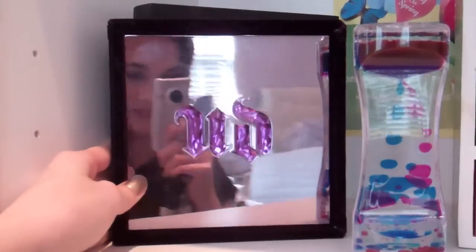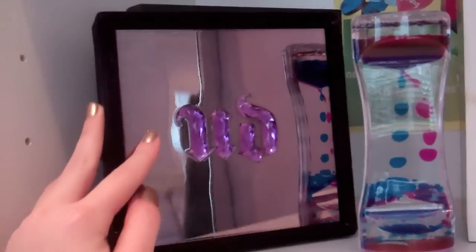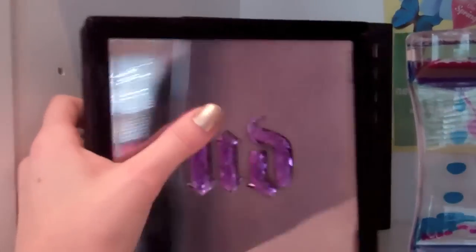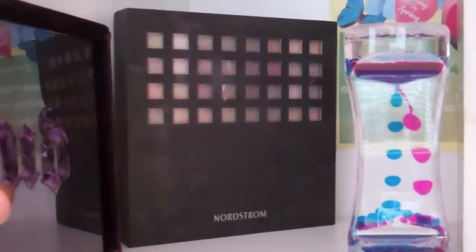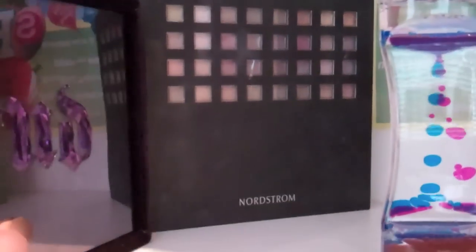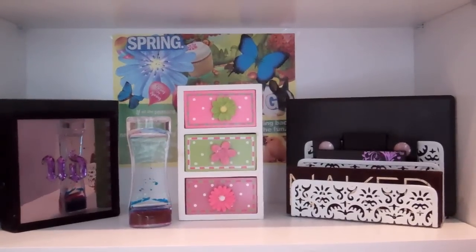Over here I have my Urban Decay 15th Anniversary Palette. The only thing I hate about it is that it has such hard packaging — it's really pretty packaging, but it's so hard to get out, so I just keep this right here. And then back behind this I have my Nordstrom Palette. If any of you have been watching my videos from the start, you know this is like the only palette I used in the beginning. It has lips, blush, eye makeup — all that jazz. I just keep it back there because I don't really use it as often anymore. So that was my palette shelf.